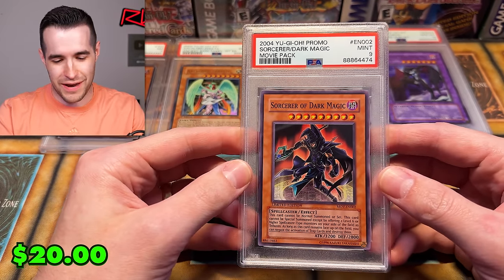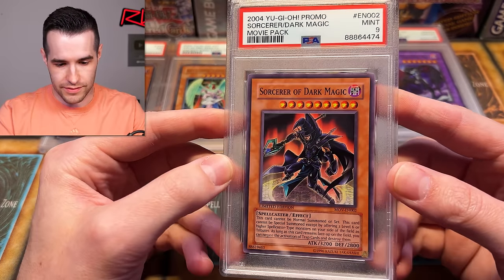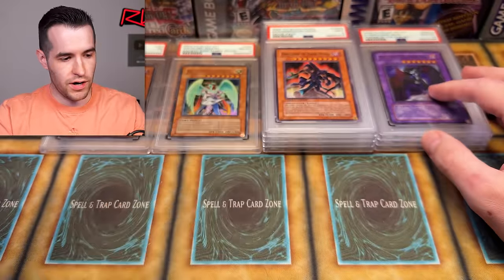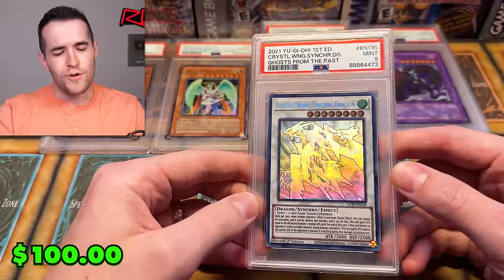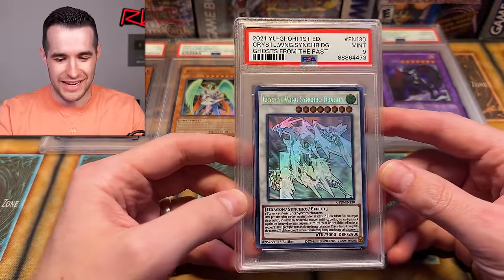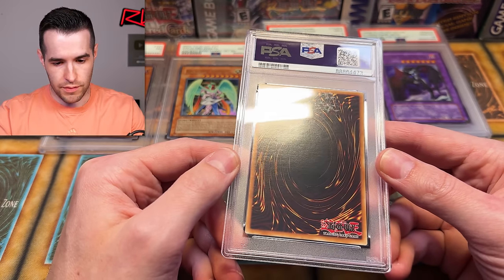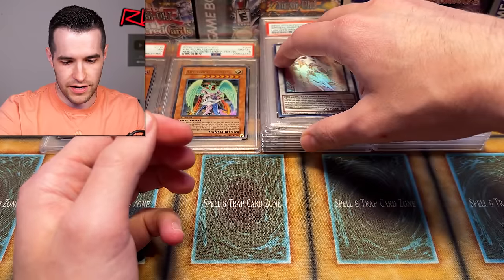A nine on the common Sorcerer of Dark Magic out of the movie pack — unfortunate, it's just a common too. Centering is a little off, so that could be part of it. Very nice card anyway. Can we get something nice? Crystal Wings — I thought this one was clean — a PSA 9. A PSA 10 would have been sweet from Ghosts from the Past. Beautiful card. Maybe there's some scuffing I missed — a little bit up top, that probably held it back. Still a nice-looking nine though.